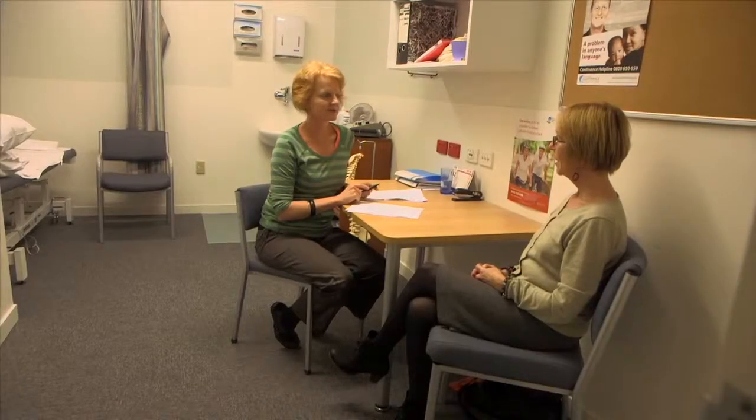When I assessed her pelvic floor muscles I found that they were weak. So I started her on a program to strengthen up the pelvic floor muscles and build up the endurance. Then we worked in a more functional way while she was doing activities.